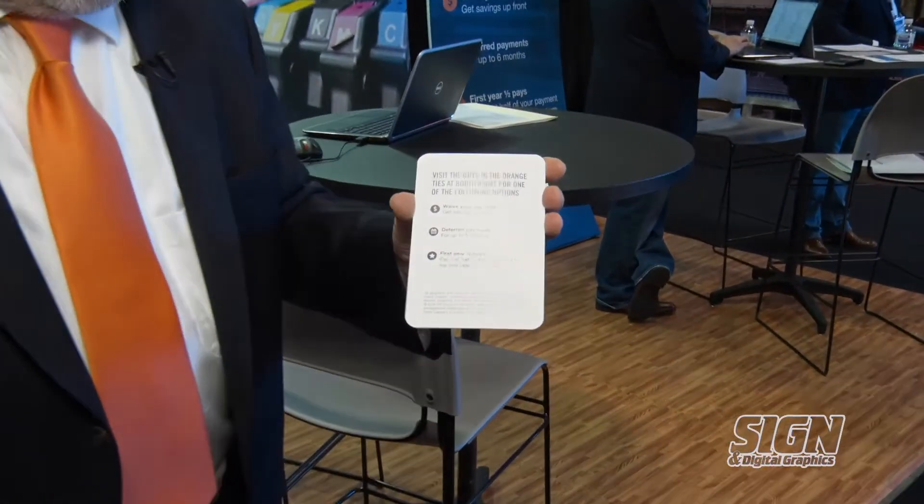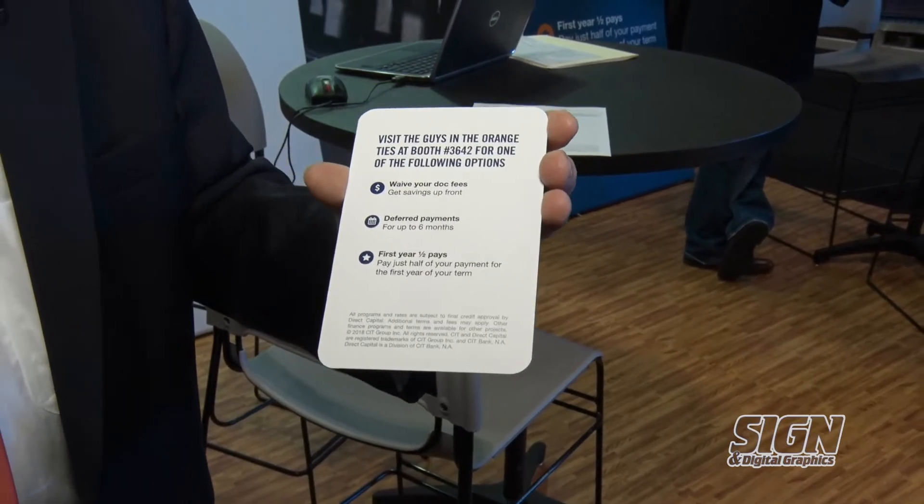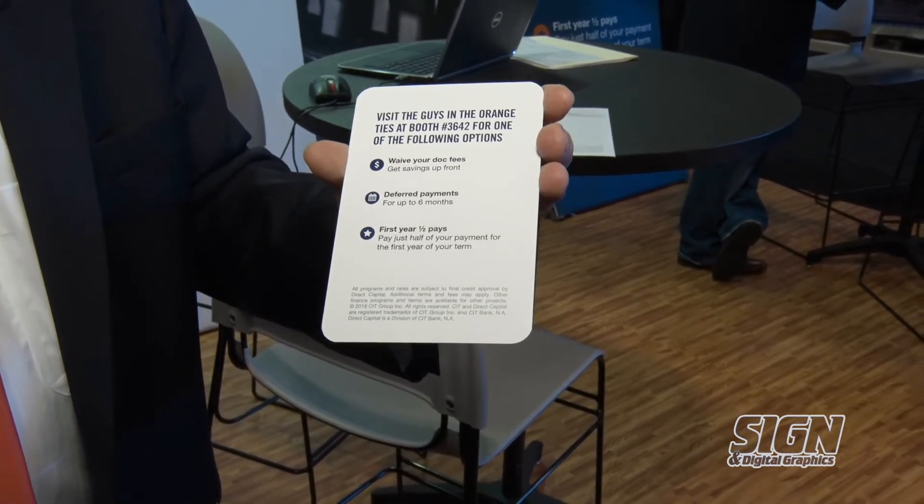If you apply using this link, you can take advantage of a couple of show specials we have. You can waive your doc fees, have deferred payments for up to six months, or first year half pays. You need to qualify for these options, but waiving your doc fee is a great way to save between $200 and $500 on your equipment purchase for your business.